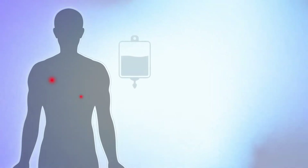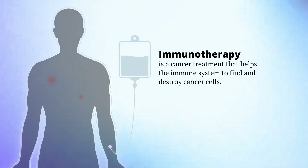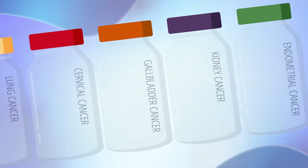Immunotherapy is a type of cancer treatment that works with these natural defenses. It helps your immune system find and destroy cancer cells. Immunotherapy is used to fight several common types of cancer.